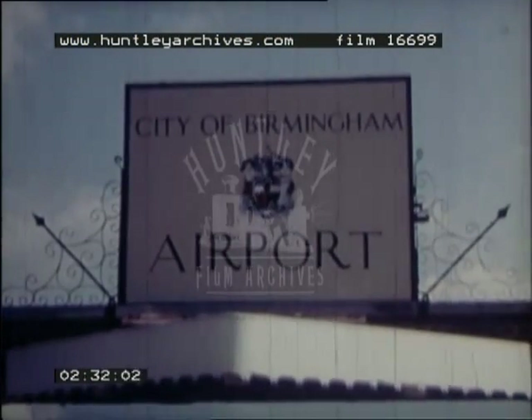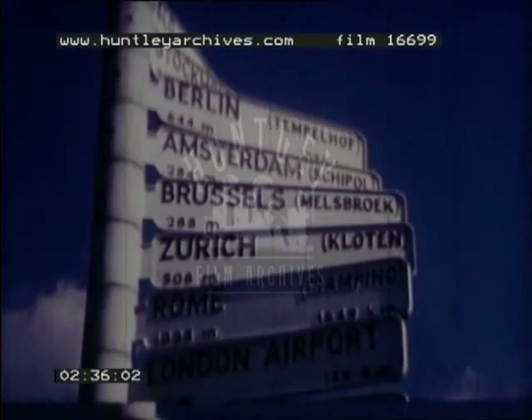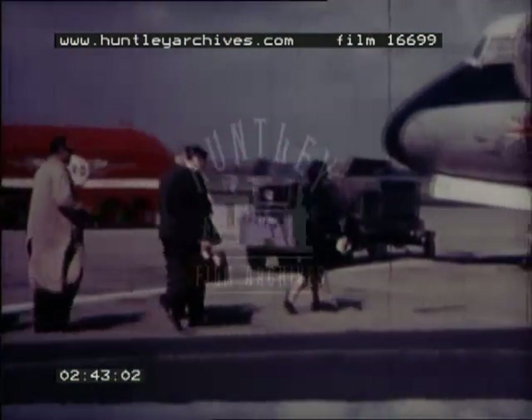Later came transport that doesn't need rails or roads. Although Birmingham is in the centre of England, the aeroplane makes it easy for the businessmen of the Midlands to visit any part of the country or any part of the world.